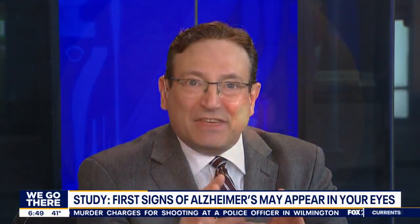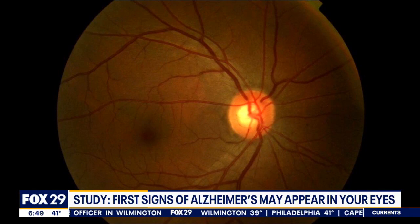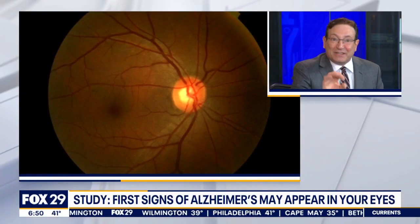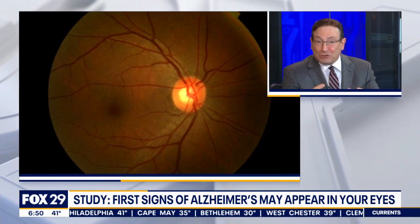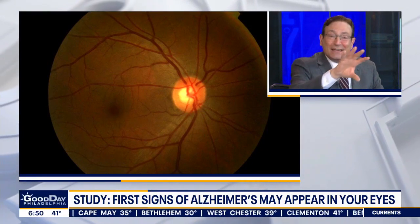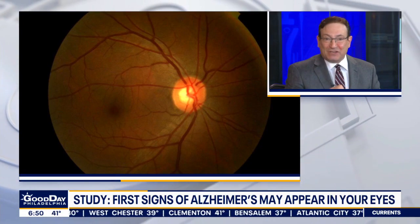When an ophthalmologist looks in the back of your eye, they see what's called the retina. This study found that there are subtle changes — that's a normal retina. But the eyes are the windows to the soul, and what they're finding is very subtle changes with inflammation and atrophy, meaning a little bit of shrinkage in the periphery, which may actually be early signs of Alzheimer's.